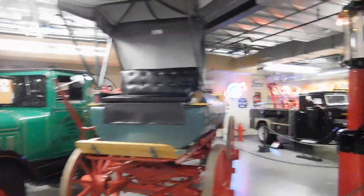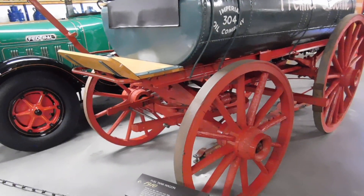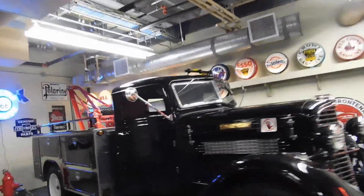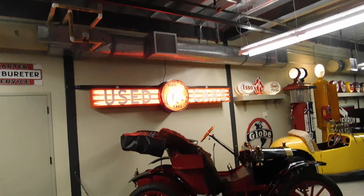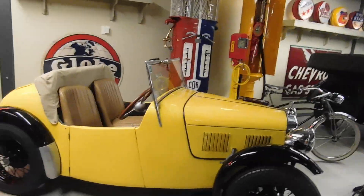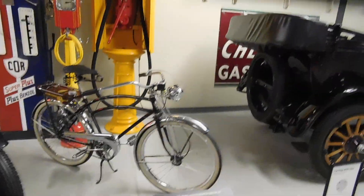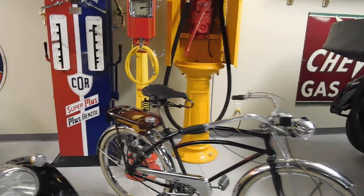Fuel tank wagon, 1910 — that would have been horse-drawn back in those days. This is a beauty — a 1935 Diamond DT tow truck. Over here there's an OK Used Cars sign. The Austin 7 Nippy. And a 1949 Endor Pixi motorized bicycle — there's a motor on the other side of the back wheel. That's a sweet old bike.